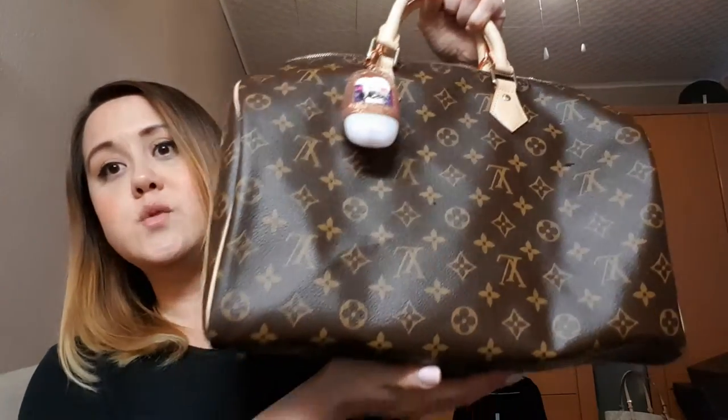So yeah, this is a 'what's in my bag' video and it's the Speedy 35 — which I absolutely love. I saved up for this last year for months and months because, as you guys know, these bags are not cheap at all. But this was kind of a dream bag for me, so I really wanted to save up for it while I still could.